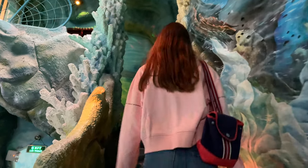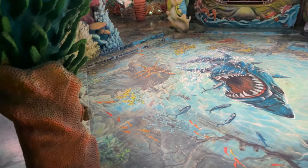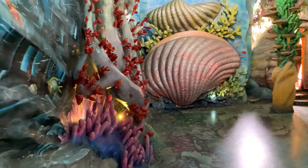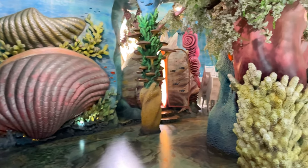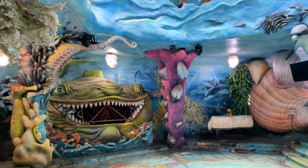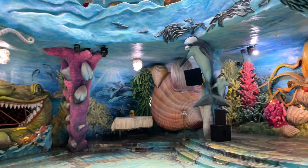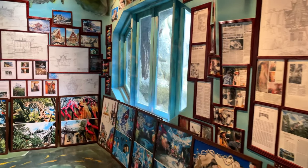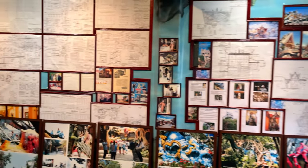There is also a sea hall inside the house where everything is done in shades of blue. On the floor there is a mosaic shark and on the walls there are drawings of marine creatures. You will also see sculptures of an octopus, a dolphin, a seahorse, various seashells and seaweed. Visitors' attention in this hall is drawn to a huge green fish with teeth — inside its mouth there is a bar with drinks and snacks.